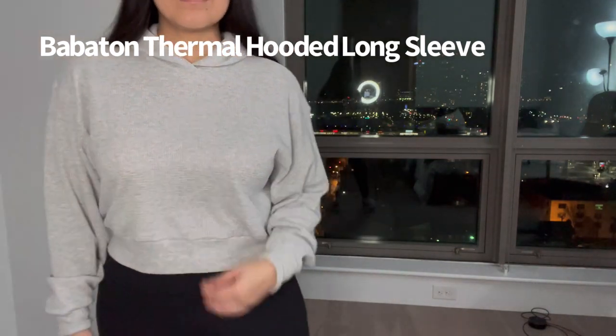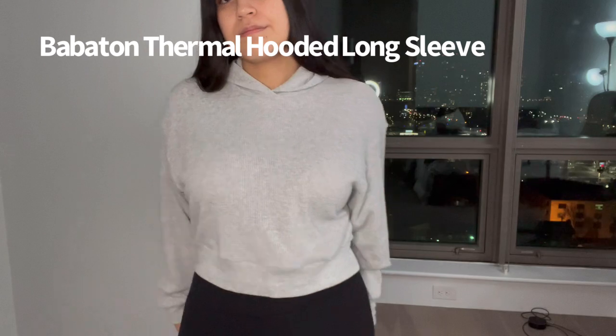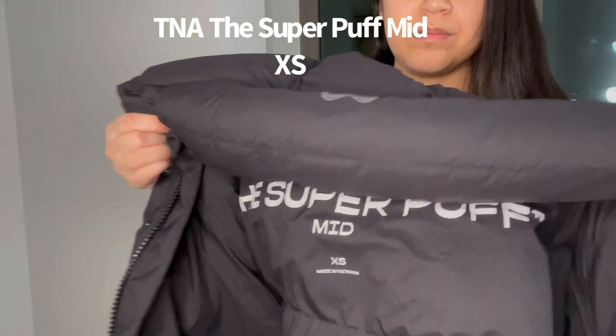Next up is this waffle thermal. I really like anything thermal and cropped — I think this style looks good on my body and kind of flatters my curves. It's something I like for lounging or wearing with jeans. It's very form-fitting and looks nice on me.